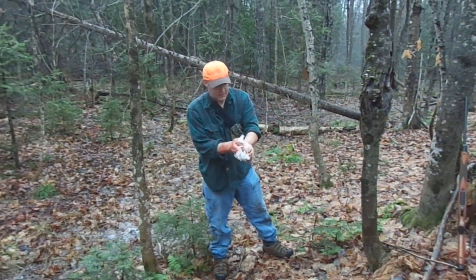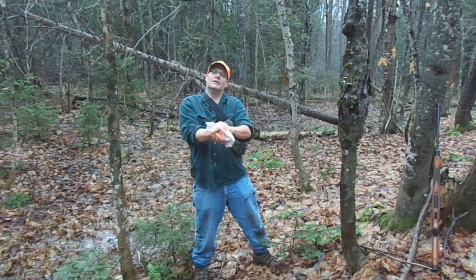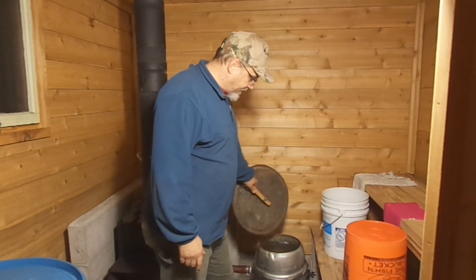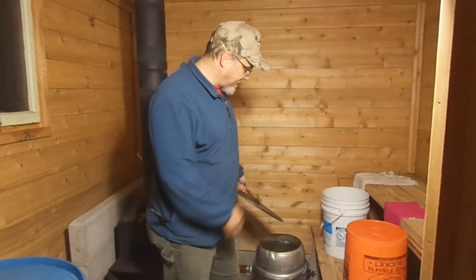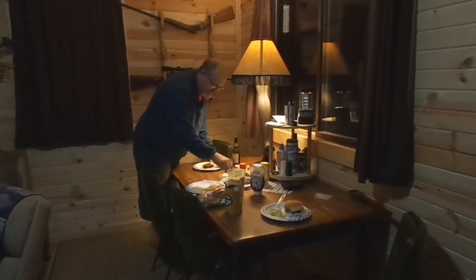What caliber are you shooting? 7mm-08 — it's a 308 necked down to seven millimeter. Nice. So it won't be long now — this ice-cold water with chunks of ice in it will be nice and hot. It'll be great for washing up. Just a general rule of thumb: White Castle fries only come in one size.